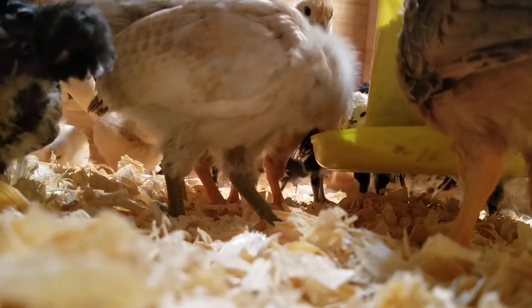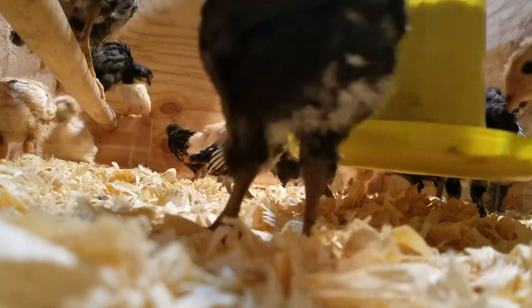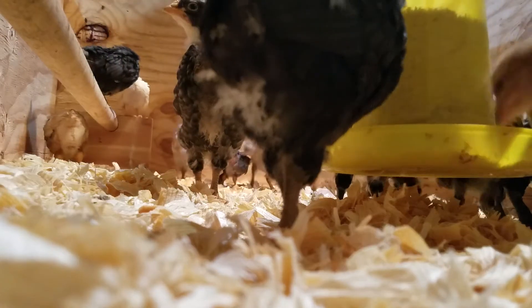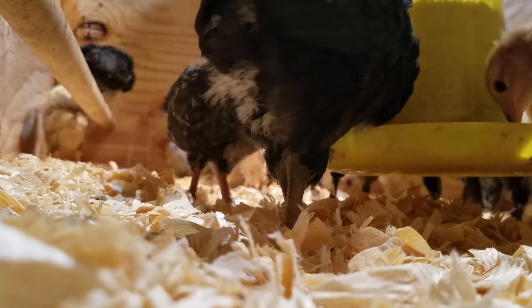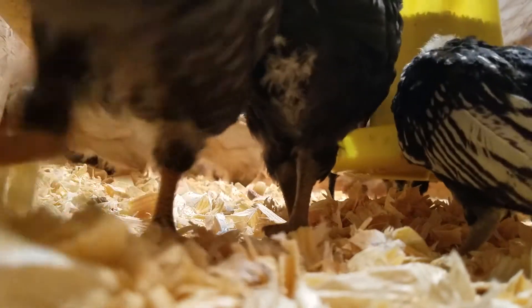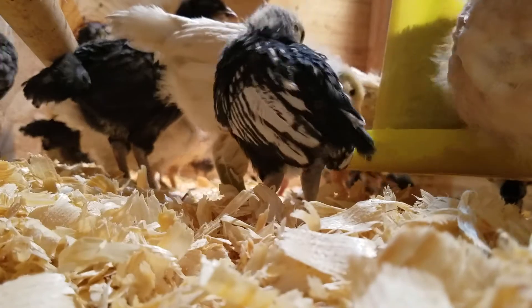Hi babies, I see you looking at me. Whoa, somebody tried to fly! That's what happens when somebody tries to fly. They're going to be flying out of here anyway — any day now. Probably another week and they'll be able to fly out.